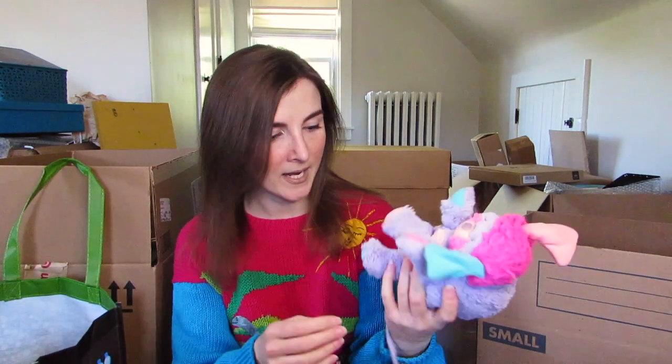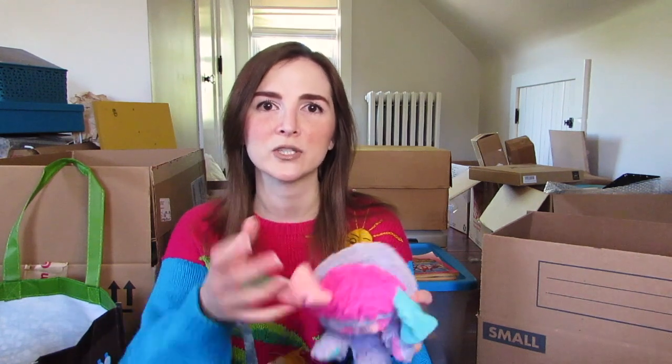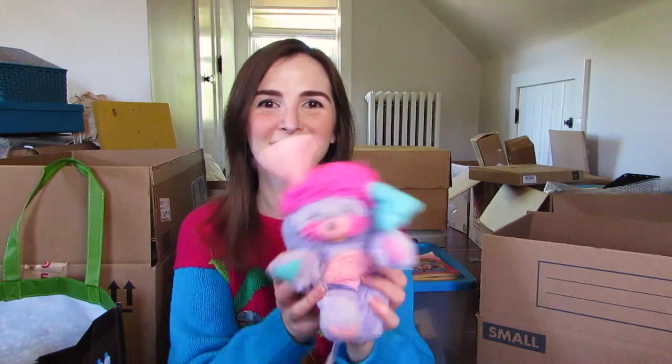I've got this purple thing — what could it be? It's a Popple! Does anyone else remember Popples? I could have sworn I had a second Popple that was larger and blue, but it's lost to the ages. They would curl up into those little balls and you unfurl them and it's this creature!